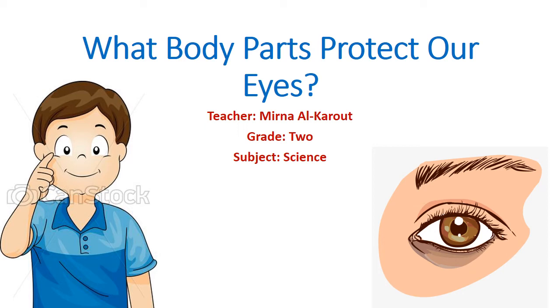Good morning, my dear students. How are you? I hope you are fine. Today, we will learn more about one body part, which is our eyes. We will learn what body parts protect our eyes. Are you ready? Let's start.